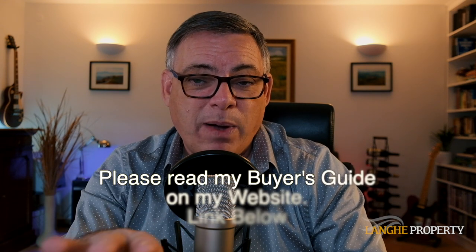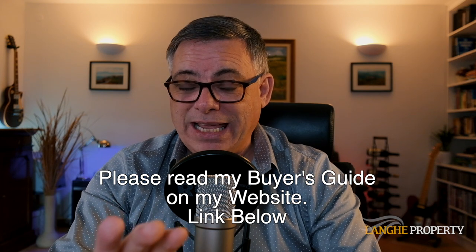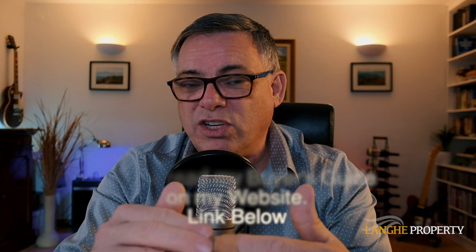The next video is going to be about another important subject — the house buying process. It's not a particularly difficult process to buy here, but it's full of little dangers that you have to be aware of. I want to assure you that it can be done without problems if you choose the right people. So look out for that video. Thank you for watching — I really look forward to seeing you in my next video. Until then, bye for now.